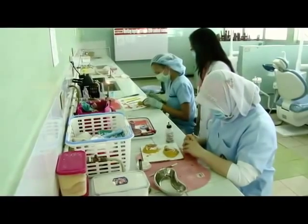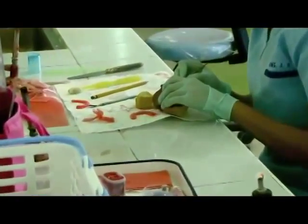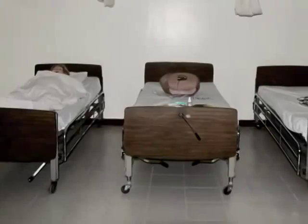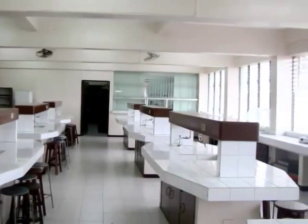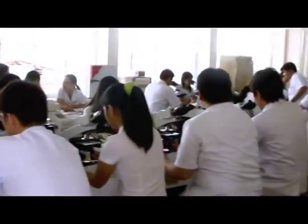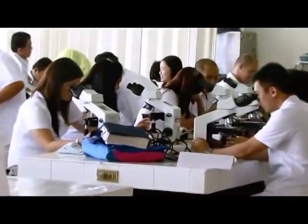Our educators do not limit the power of knowledge only to books and classrooms. Students are trained via hands-on demonstrations held in the infirmary, fundamental, anatomy, and biochem laboratories. These laboratories are well-stocked with laboratory supplies and updated with laboratory equipment like autoclaves and numerous microscopes.